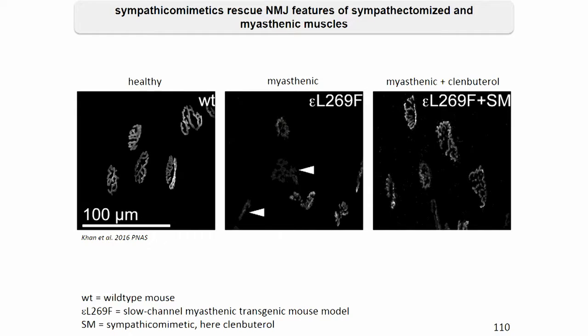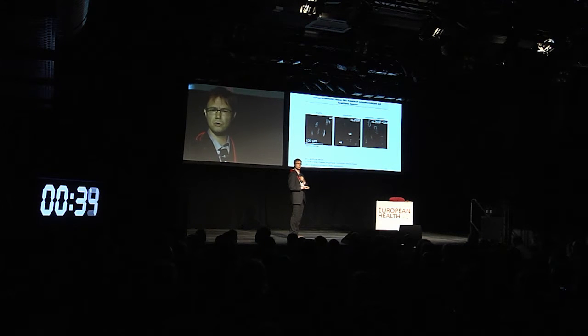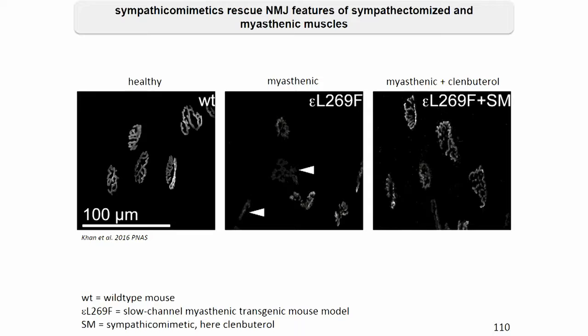Finally, we found that systemic administration of these sympathomimetics, like, for example, clenbuterol, could rescue both morphological features as well as functional features in mice from myasthenic animals or from animals that were sympathectomized.